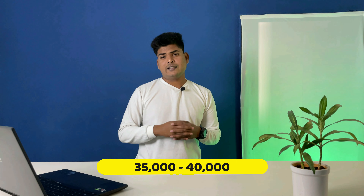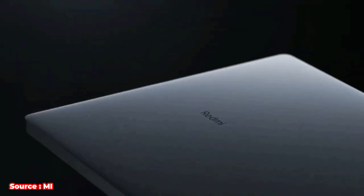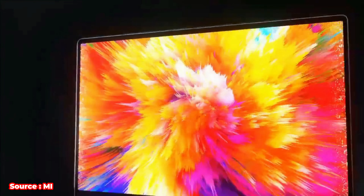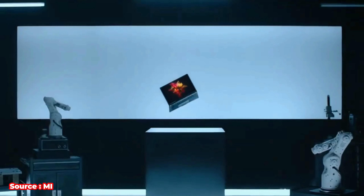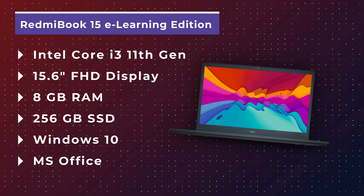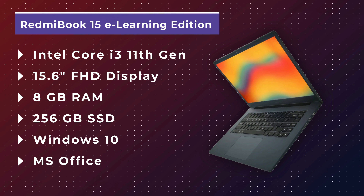The first budget category is ₹35,000–40,000. The laptop I recommend here is the Redmi Book 15 e-Learning Edition. It features a large 15.6-inch display, and the specifications are quite good for the price. You get an i3-1100 CPU, 8GB DDR4 RAM, and a 256GB SSD.